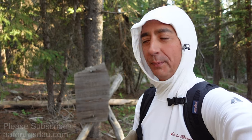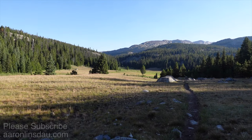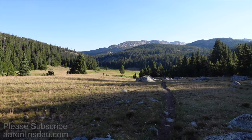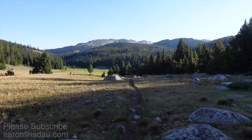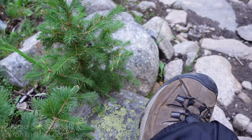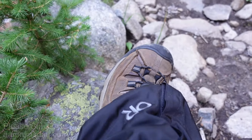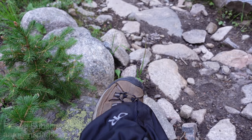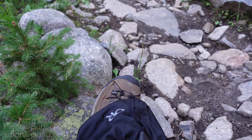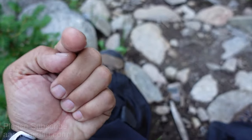In about 35 minutes you reach the Cloud Peak Wilderness border. Mosquitoes are out — one landed right on my camera.